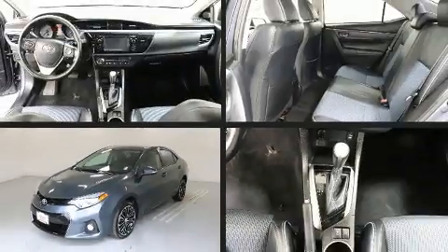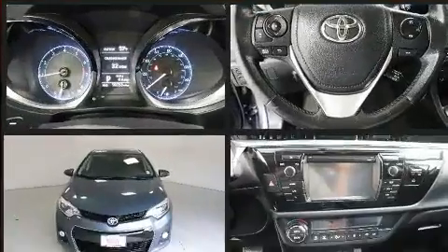Get excited about the 2014 Toyota Corolla. This four-door, five-passenger sedan has just over 90,000 miles.